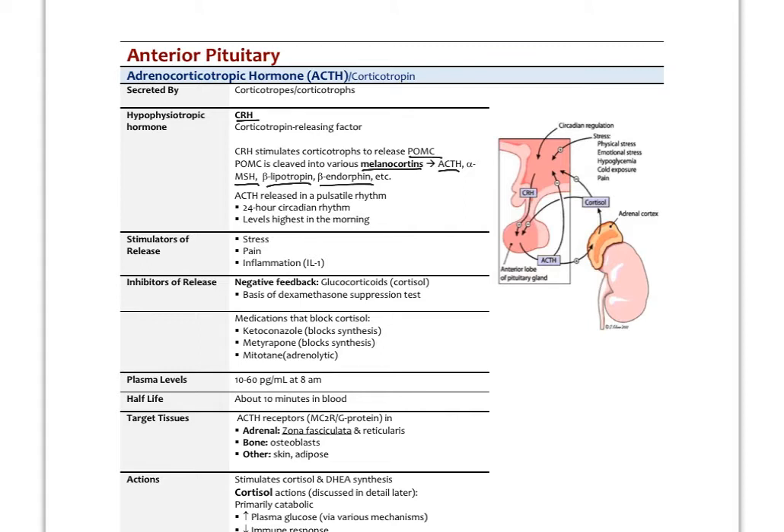ACTH is released in a pulsatile rhythm with a 24-hour circadian pattern; the highest levels are in the morning. The effect of this hormone is to go to the adrenals to release cortisol and DHEA. As cortisol levels rise, they should feed back to the hypothalamus to turn down the secretion of CRH. CRH itself is released in response to stress, chronic pain, inflammation, and — as we now know — insulin resistance will also trigger CRH release, but cortisol should feed back to turn that down.